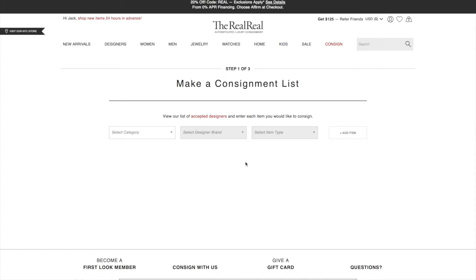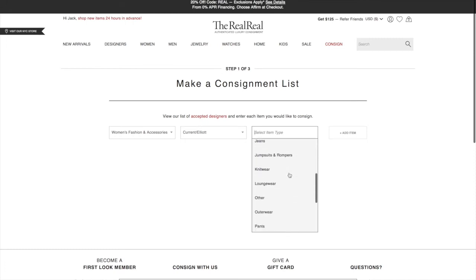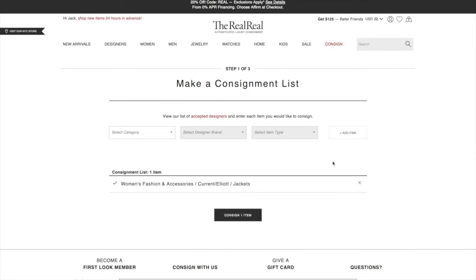Once you get to the screen for what you're going to send in, you pick the category of the item and then the designer that made the piece. There's a huge list but they definitely don't take everything — they take higher-end items. Then you pick what the piece is and add it to your list. It's kind of like making a reverse shopping list. After that you just hit the consign button, get your free label emailed to you or printed from the website, box everything up, and send it in.